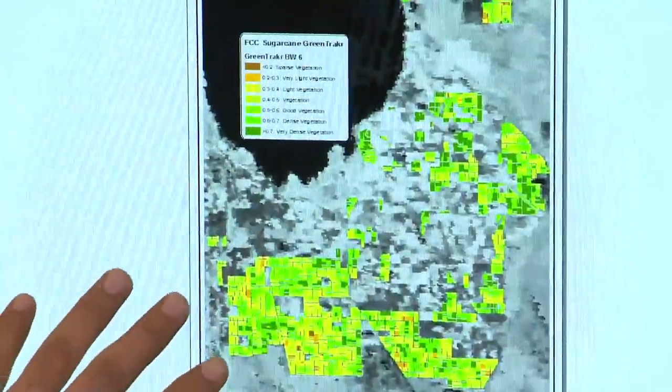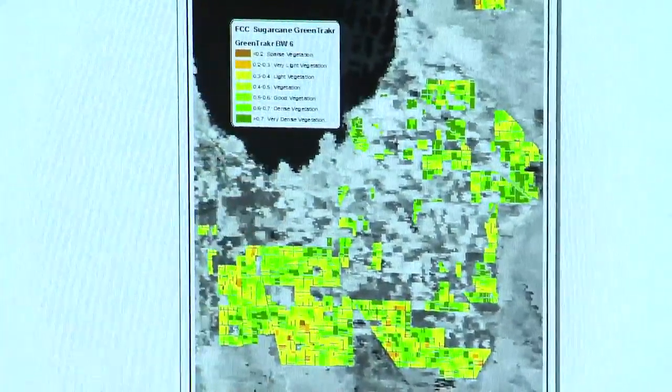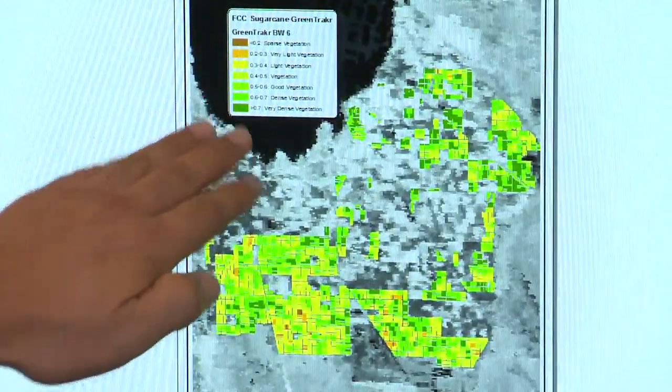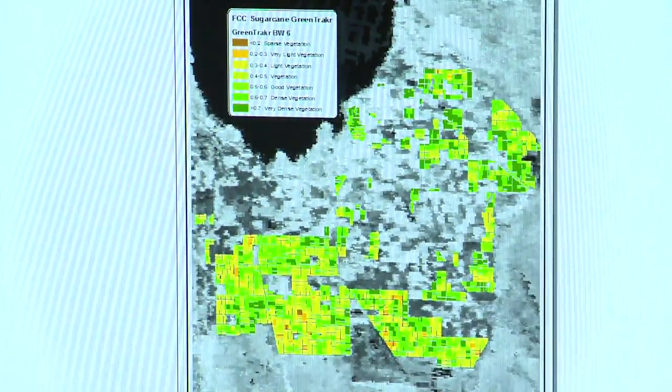Green means the crop is doing well — it's healthy, it's actively growing. Yellow means we have an issue. There's something happening to the crop: lack of water, maybe a disease, a pest. Something that alerts us that we need to go and see the field and take action.